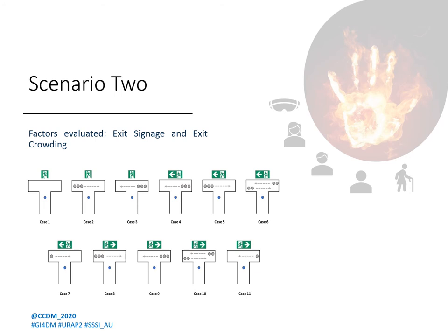Scenario two tested the effects of exit signs and crowding. Participants, depicted by the blue circle, would walk through a corridor and stop at a T-junction, where they would see an exit sign with or without a directional marking. Other participants, depicted by grey circles, moved in the direction depicted by grey dotted arrows.